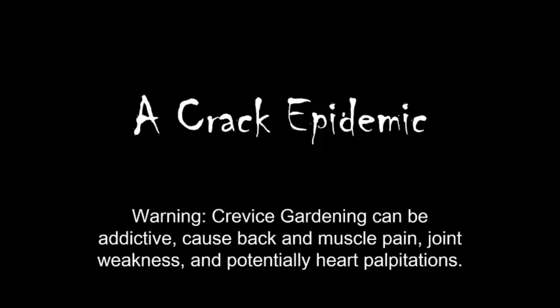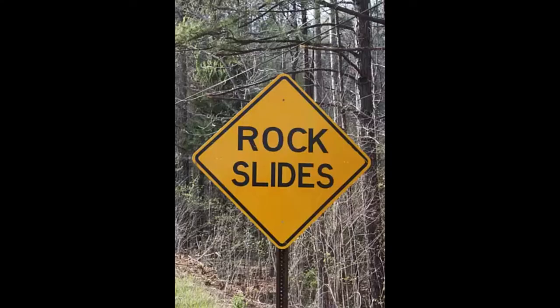Tonight we're going to talk about a specialty topic — more of a recent fetish of ours — and that's crevice gardening. We say it's a new trend, but it's actually not. It's an old trend, because nature's been gardening with crevice gardens for years.